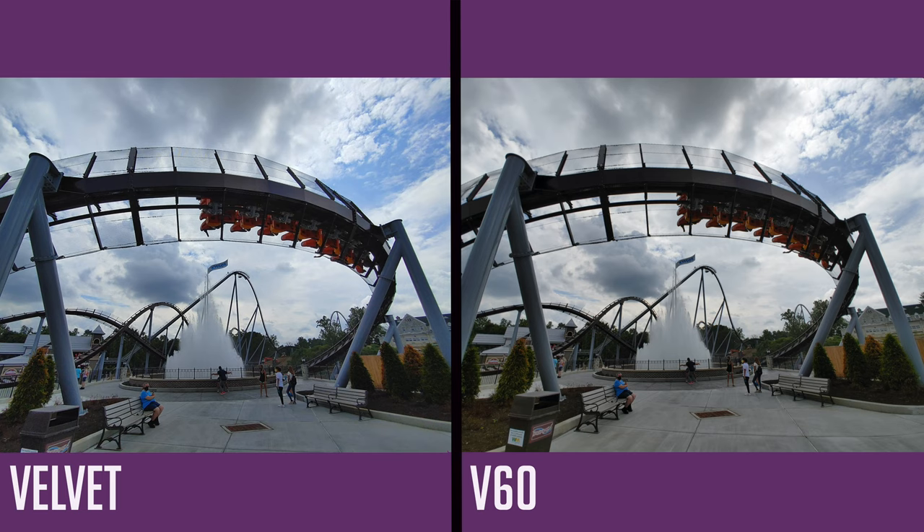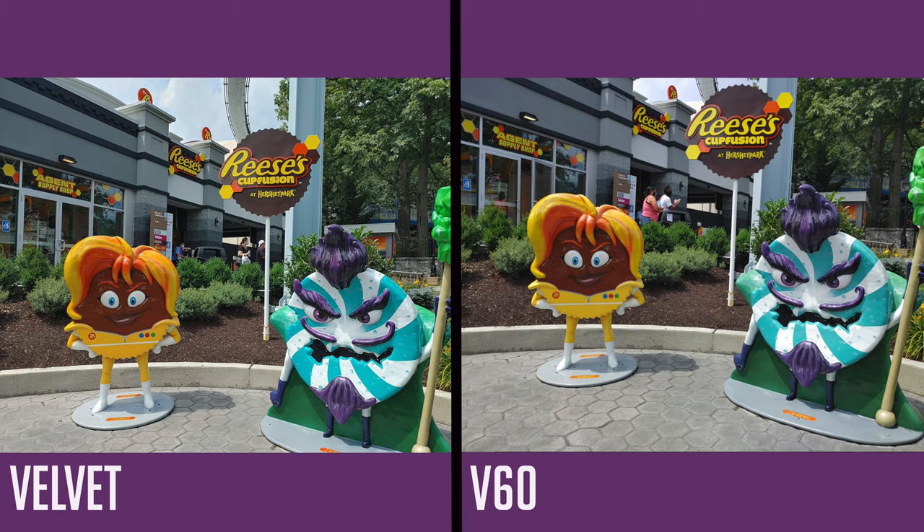One photo I want to focus on is this ultra-wide shot. The two differences we already discussed are clear, but another thing I noticed is the Velvet adjusted its exposure for the coaster flying by, making it a little bit brighter than the V60. Overall, I think the Velvet's photo has a ton more dynamic range — the sky pops, the coaster is a tad brighter. It's almost a three-layer photo: the sky, the fountain, and the coaster. I love the way this one turned out.